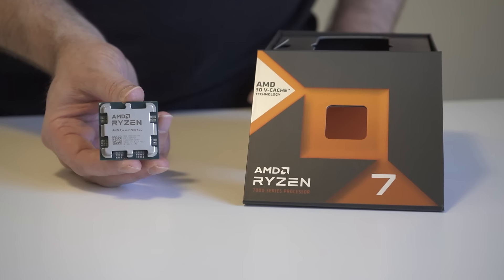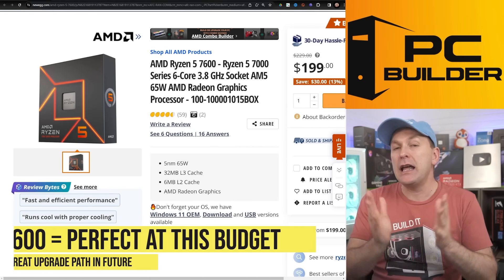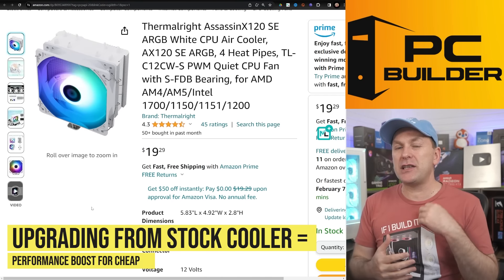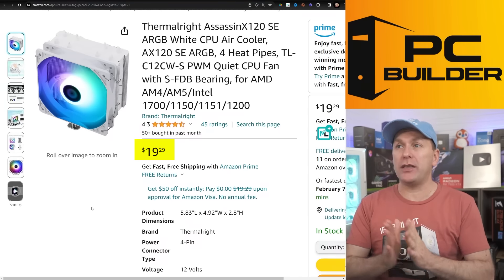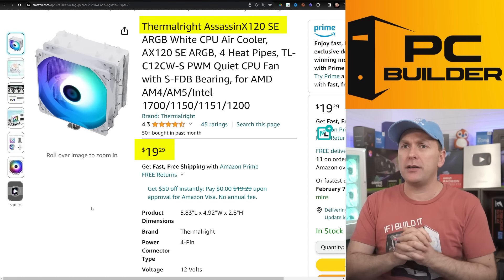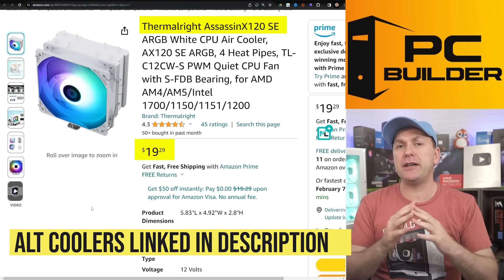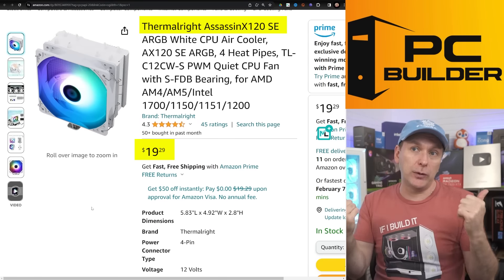The 7800 X3D is almost $200 more — that's money you could put into your GPU. Stay away from it at this price point; you can always upgrade to an 8000 or 9800 X3D when they come out. We're going to ditch the included stock cooler — for $20, get the Thermalright Assassin 120 SE. I've done the all-white thing with it — it's a great, phenomenal cooler. Alternatives like the Deepcool AG400 are also good options and I'll list a couple in the video description.